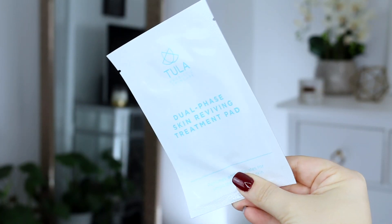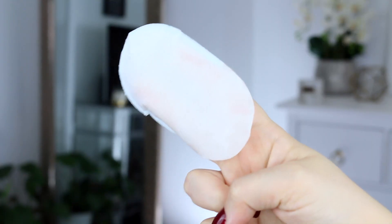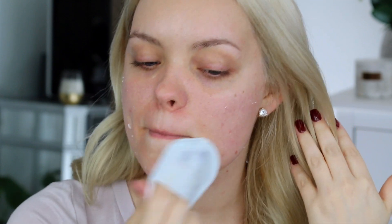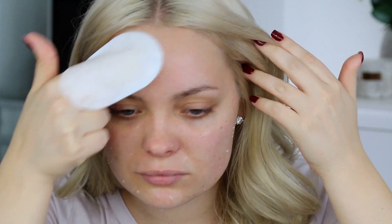Now I'm gonna go into a treatment. This is the Tula dual phase skin reviving treatment pad. This side is a little bit more smooth, and when you flip it over the blue side is a little bit more textured and is more geared for exfoliating the face. It has a serum that goes into your skin, so you want to rub this in for one to two minutes and then rinse it off. I started with the smooth side all over my skin and then flipped it to the textured side in areas where I wanted more exfoliation, like my forehead and chin. Now that I've rinsed that off and patted it dry, I can definitely tell that my skin looks a little bit brighter — almost reflecting the light, very glowy from within.